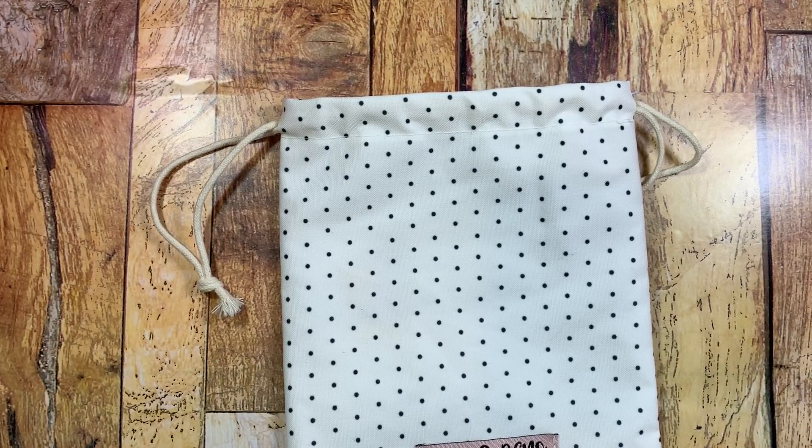Hey guys, this is Gloria. I am back to share with you guys a collective haul from eBay, as well as Scrapbook.com, and also some goodies from Hobby Lobby that I'll share with you guys.